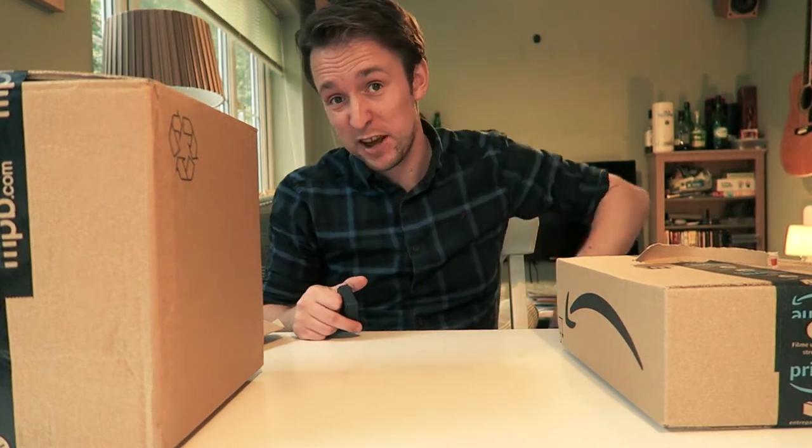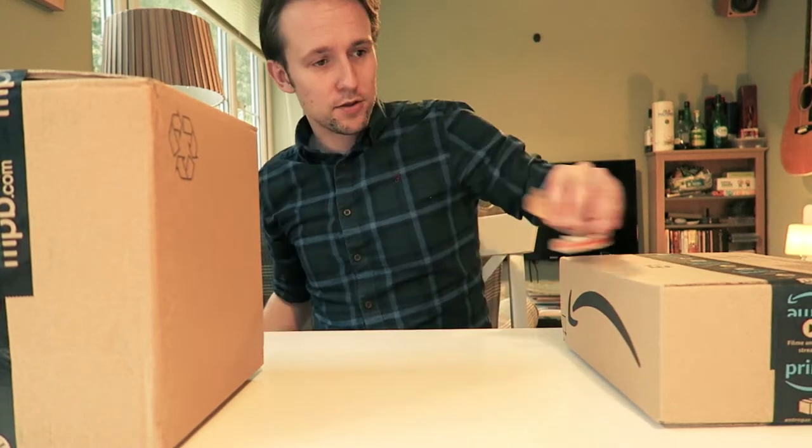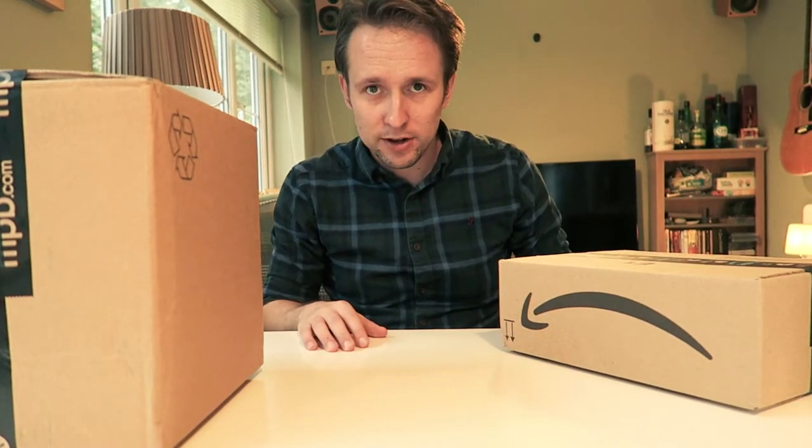I take this camera out and about more than the others because I can fit it in my pocket. I'll fit the wind muff on as soon as this video is over. Now the second thing — I think I'm going to need something else to open this up.